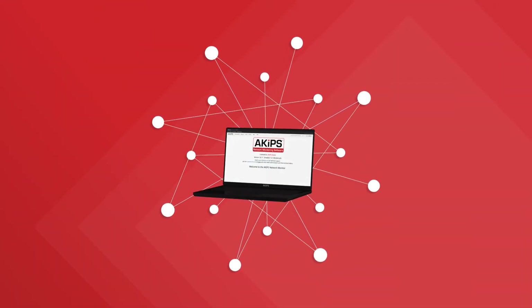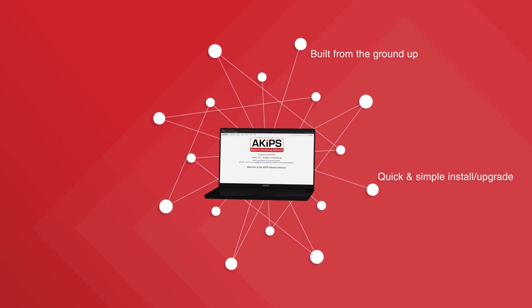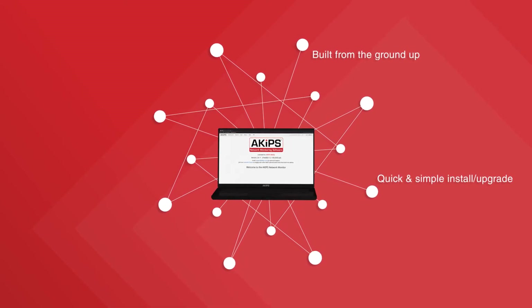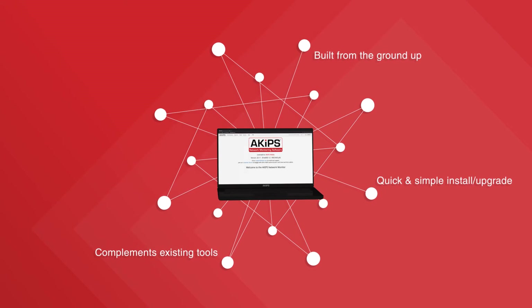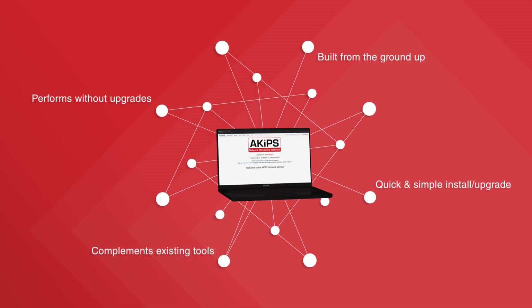ACIPS software, on the other hand, does everything. It is built from the ground up and is quick and simple to install and upgrade. It complements your existing network tools and performs flawlessly without the need for server upgrades.